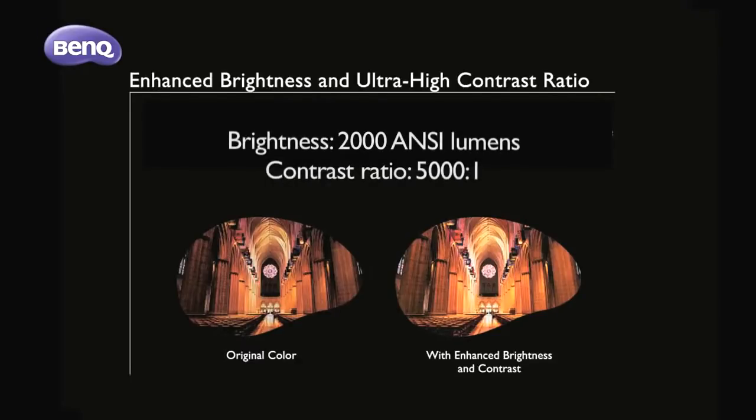With an 18,000 ANSI lumen high brightness and an outstanding 5,000 to 1 contrast performance, you will always get the superbly rendered image and projection of high-definition TV, movies, and slide scans.